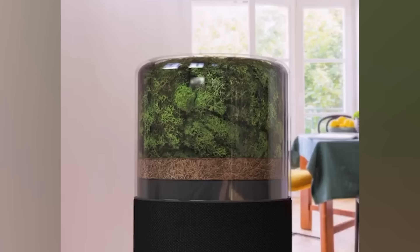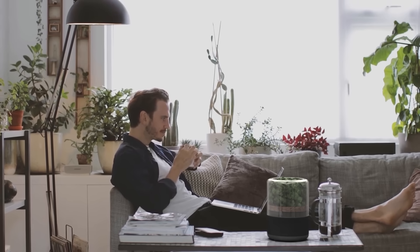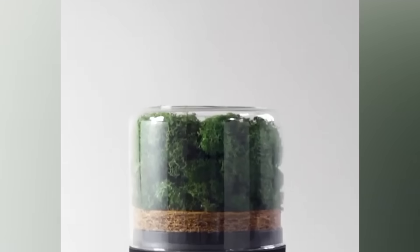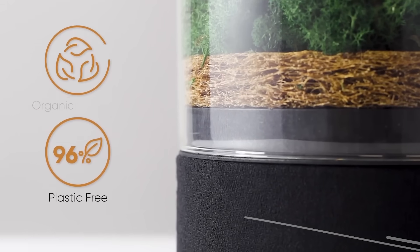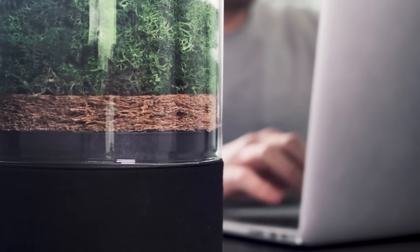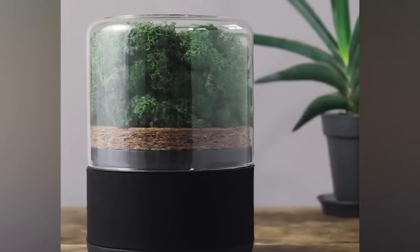When creating Breathe, the specialists were inspired by forests where the air is always fresh and clean. That's why the first layer of the filter is natural moss. The second layer is made of coconut fiber and charcoal, while the third is made of sheep's wool.